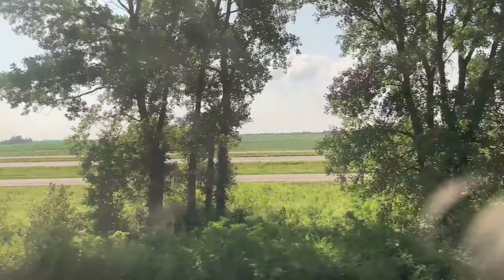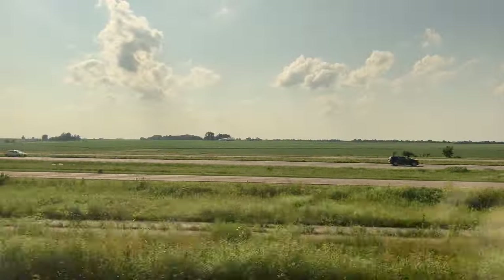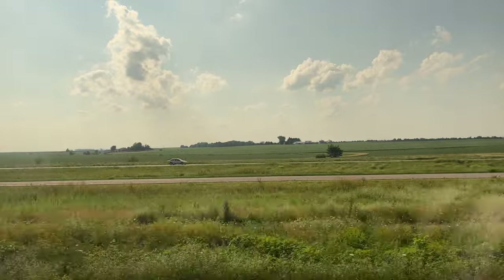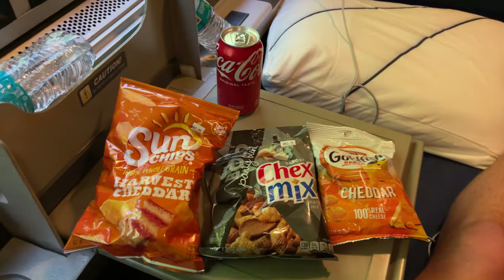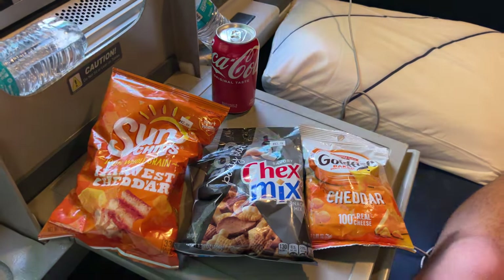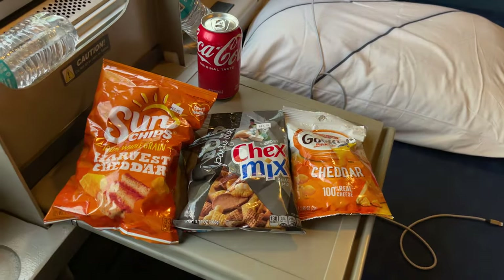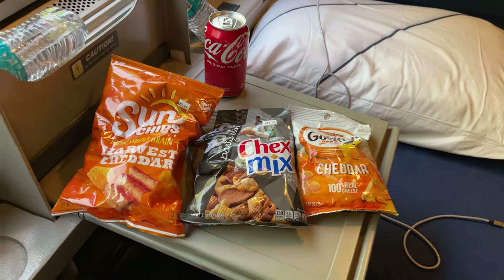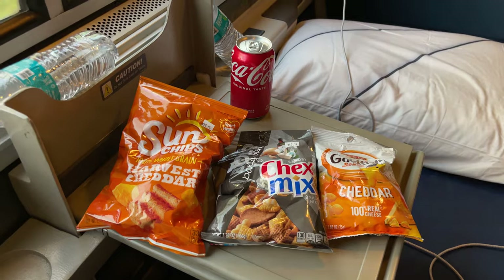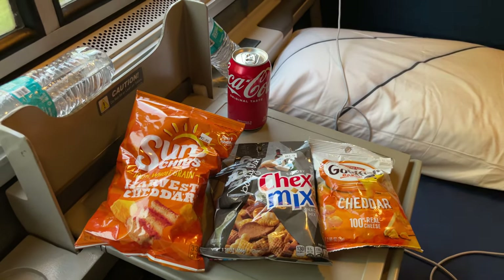Meals and water are complimentary for sleeper passengers, but one aspect of traveling on Amtrak that is often overlooked is that no snacks are provided in between meals. Fortunately, I stocked up on a few options plus a can of Coke that I snagged from the Metropolitan Lounge while in Chicago. Snacks can be purchased from the cafe car, but passengers are limited to the small and pricey selection offered onboard, so I highly recommend making a snack stop before boarding.